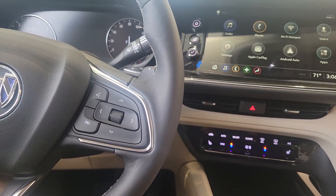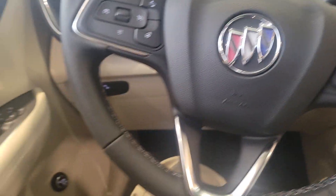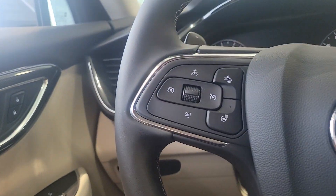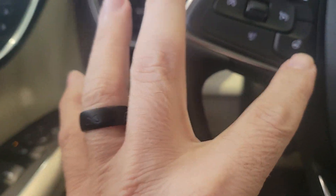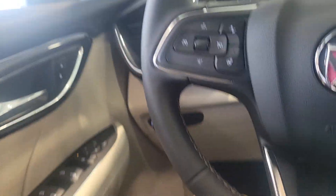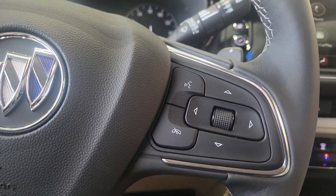You can actually have multiple users hooked up to this, so you and your co-passenger can each have their own settings. On the steering wheel, you have forward collision alert and heated steering wheel controls. You can also control your cruise control there, and that controls the driver information center in front of you.